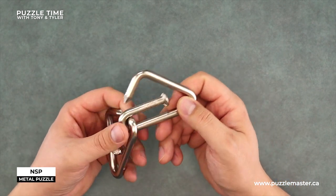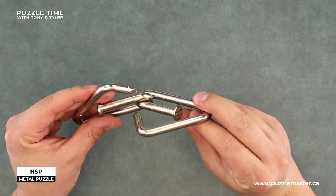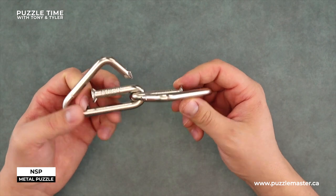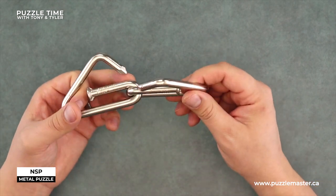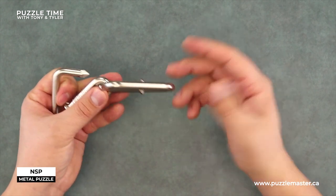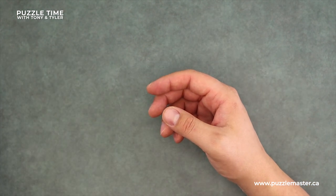So that's the NSP from Jean-Claude Constantin. The thing I like too is Jean-Claude doesn't do a lot of metal, and this is one of the few ones he has done in metal. Usually Jean-Claude's stuff is mostly wood, and I just love this puzzle. The NSP was so good, so well thought through, and just a nice one to do — and it's good and heavy duty.